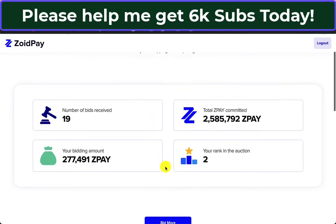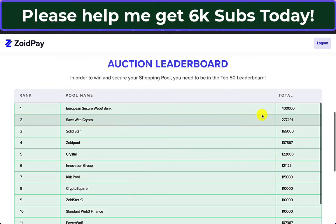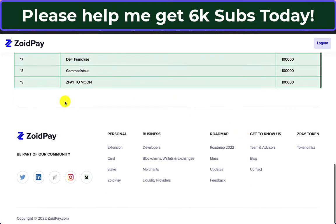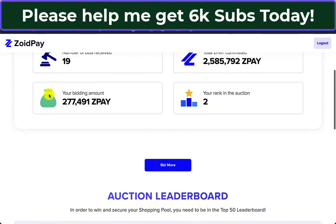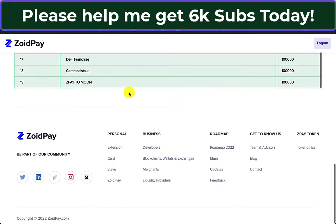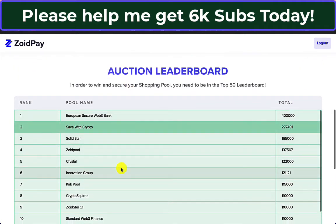19 bids received. I'm currently number two. Number one is European Secure Web3 Bank with 400,000 ZoidPay — very nice. So it's 19 places filled. I think when 50 places are full it runs for another 72 hours. I don't actually know if there's any advantage in being number one or two, or if you just get a shopping pool and that's it. So I guess there's a bit of fame at this point, but nothing much really.